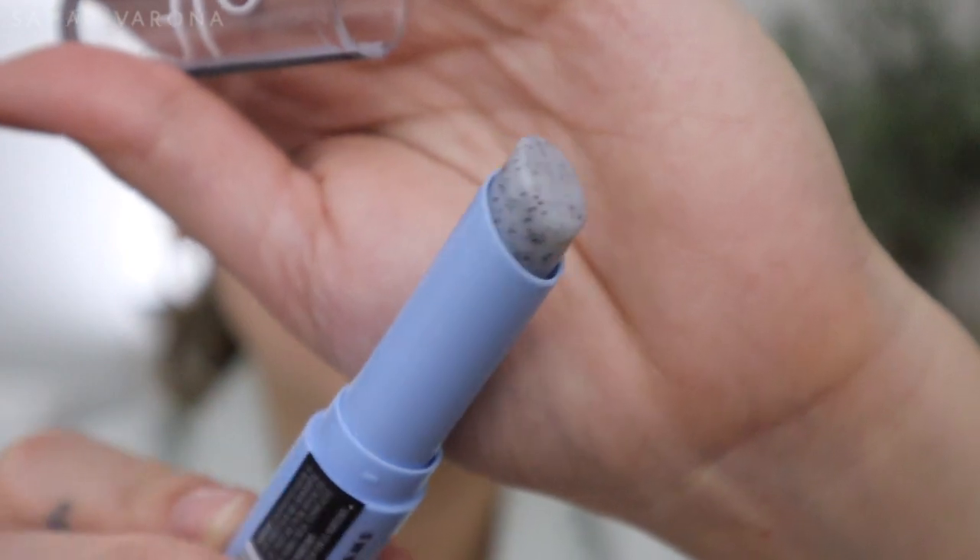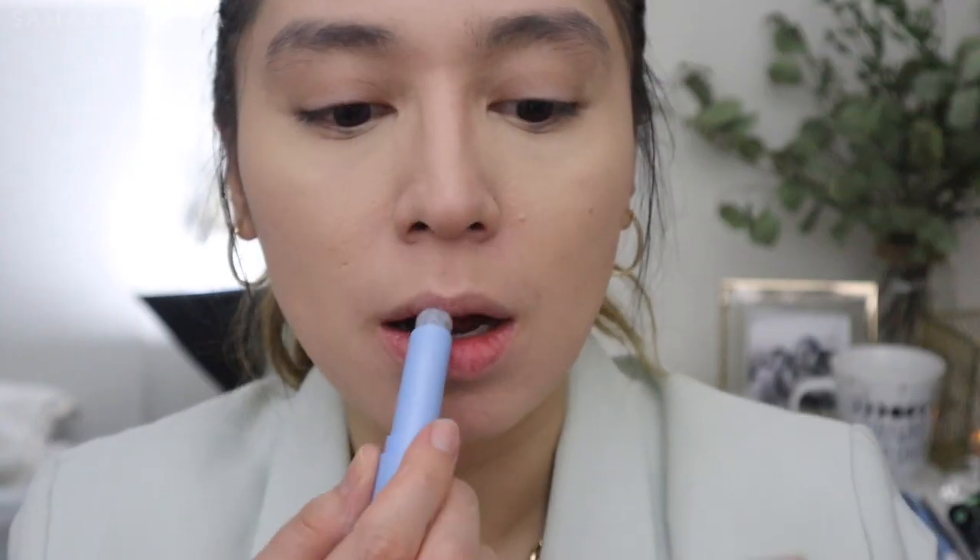I really want to try this Cookies and Dreams Cookie Crumble Lip Exfoliator. I hear good things about the original one — let's see how it feels. It smells like food, like cream. It's not so harsh. I thought it was going to be super harsh and hard but it's not. It's actually a very gentle scrub and I actually like how my lips feel afterwards.